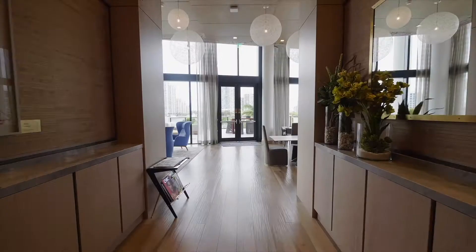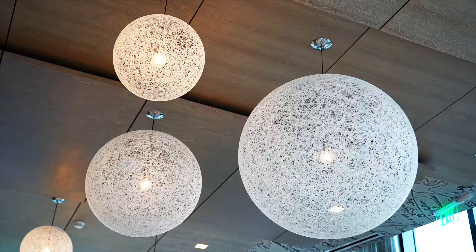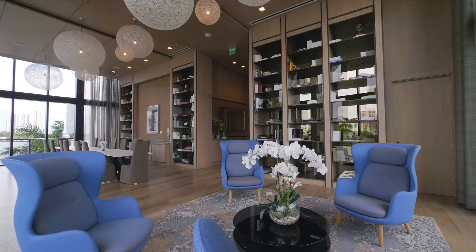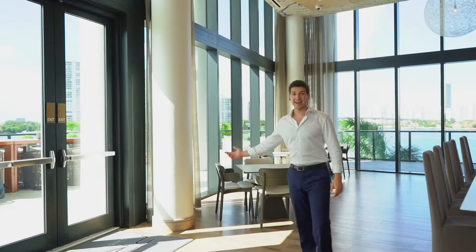In here is what they call the library slash dining room. A lot of people come here to do work. It's a beautiful space to sit down, read a book, get some work done, and step outside — we have a terrace right here that's absolutely beautiful.